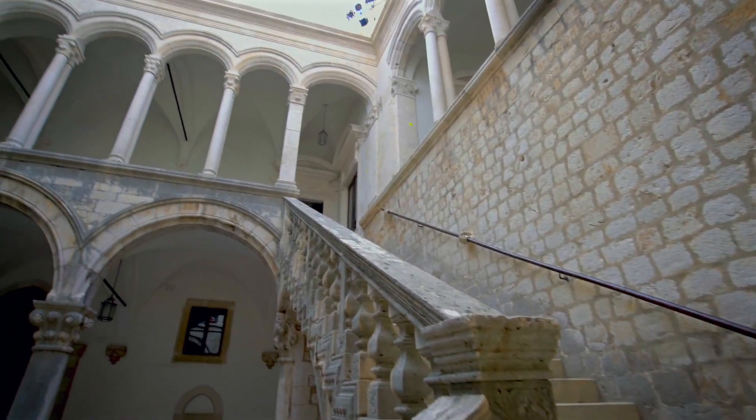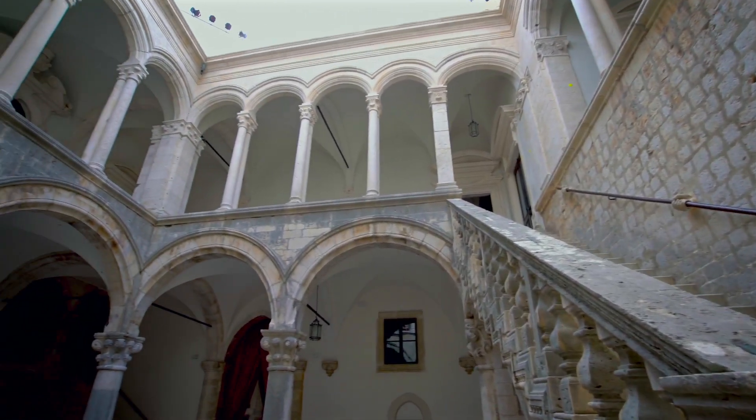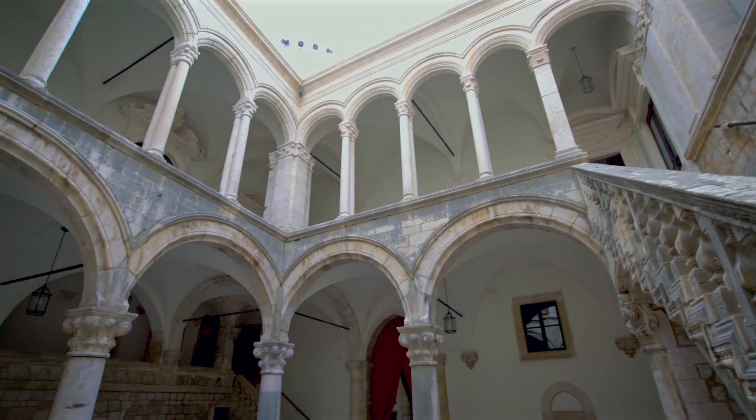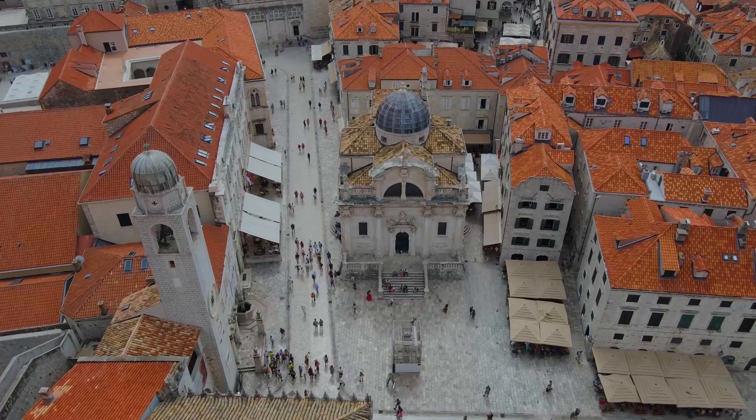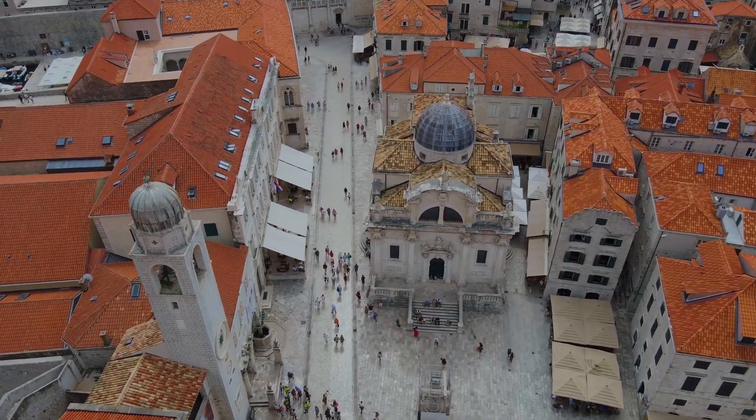You also have Rector's Palace, which is a 15th century palace turned into a museum showcasing Dubrovnik's history. And then you have Sponza Palace, known for its stunning Renaissance Gothic design, and is now home to the city's archives.